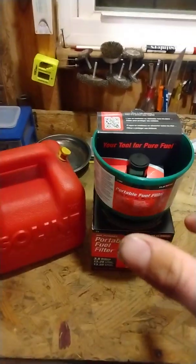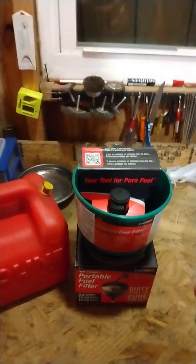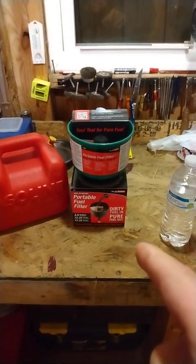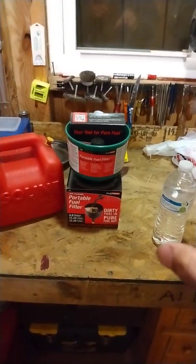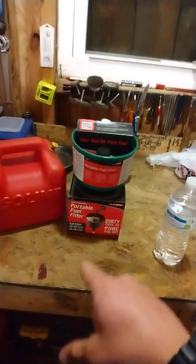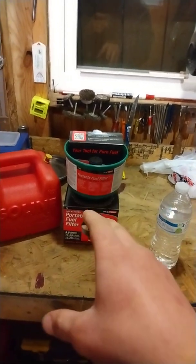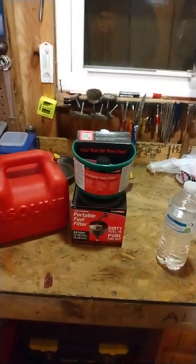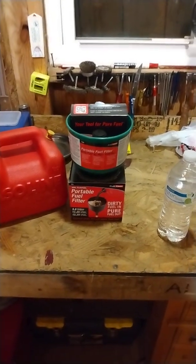I'm going to get this out of the box — I have not used it yet, been saving it for this video — and we're going to actually see if it does what it says. I'm not going to throw dirt in my brand new funnel, because if the filter is fine enough to not let water pass through, it's definitely fine enough to stop dirt. I'm purely testing whether it can filter water out.